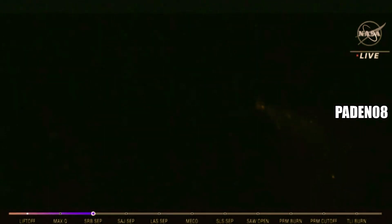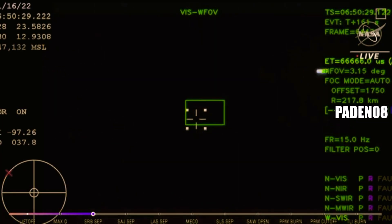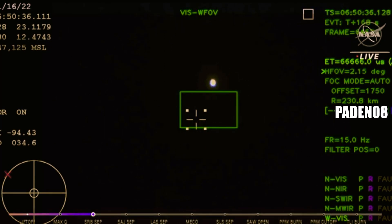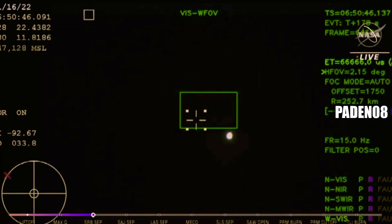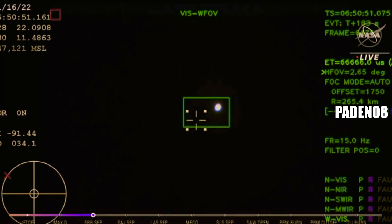Two minutes and 36 seconds into the flight. Hearing nominal calls here at Mission Control Houston. We've still got four good engines on the core stage. Next up we'll be looking for the service module fairing to separate — these three 15-by-15-foot fairing panels providing structural support and protecting the service module. Those will separate at about 3 minutes and 11 seconds into flight. Just over 3 minutes into the flight of Artemis One, now traveling over 4,060 miles per hour, 83 miles downrange.